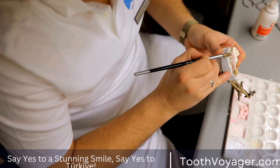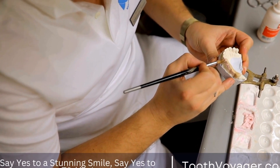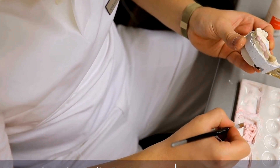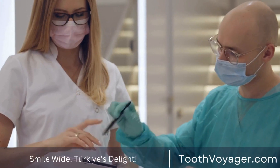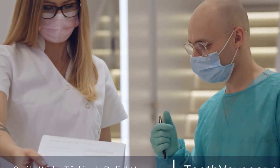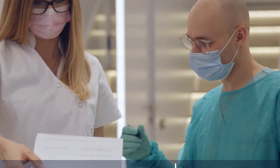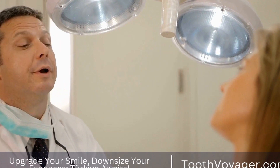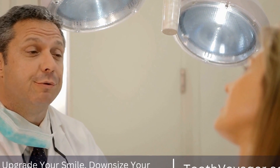Wisdom teeth, also known as third molars, are the last teeth to erupt in the mouth, typically between the ages of 17 and 25. As these teeth are located at the back of the mouth, they can sometimes cause issues such as crowding, pain, infection, or impaction. In these cases, a dentist or oral surgeon may recommend extracting the wisdom teeth to prevent further problems.